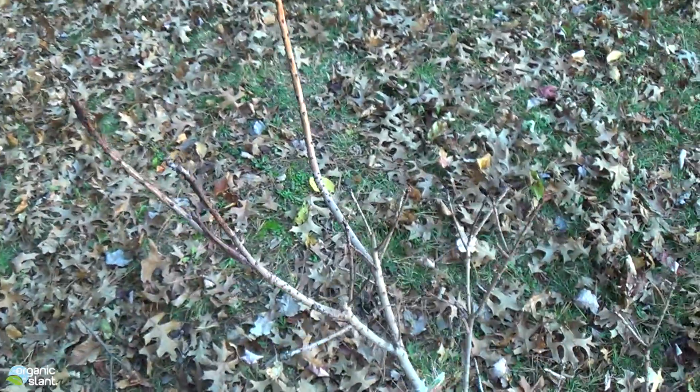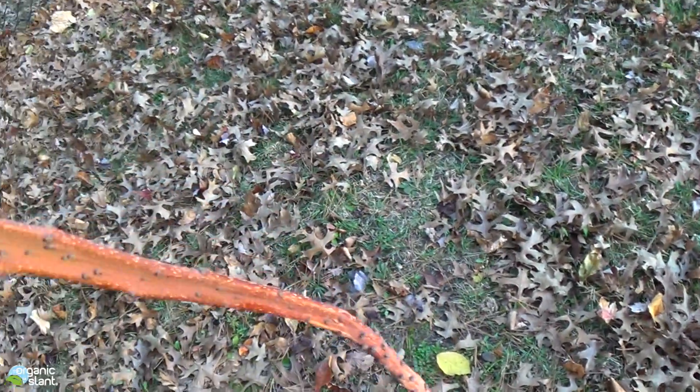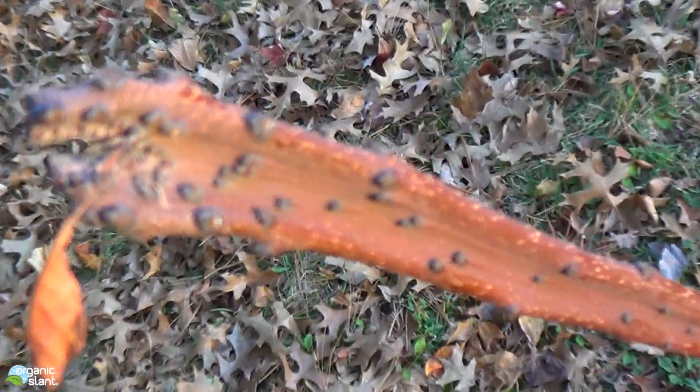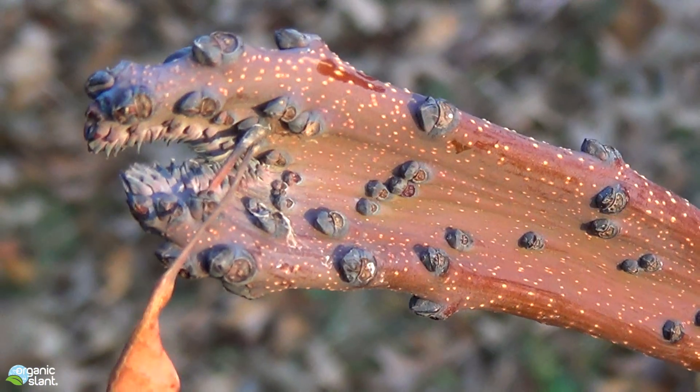Now, they don't know what causes this. They say it might be bacterial, but they cannot say for sure what does cause this. But it definitely is a genetic mutation.